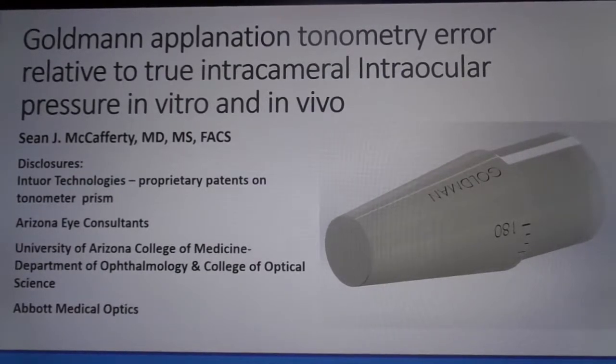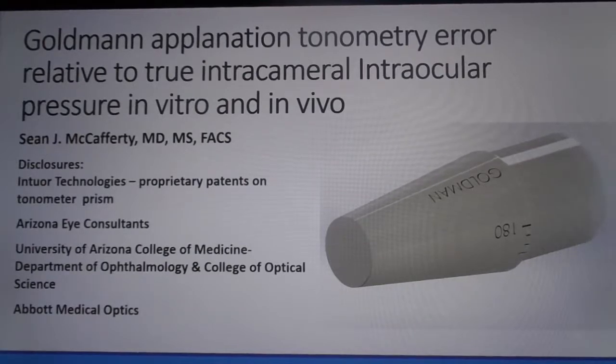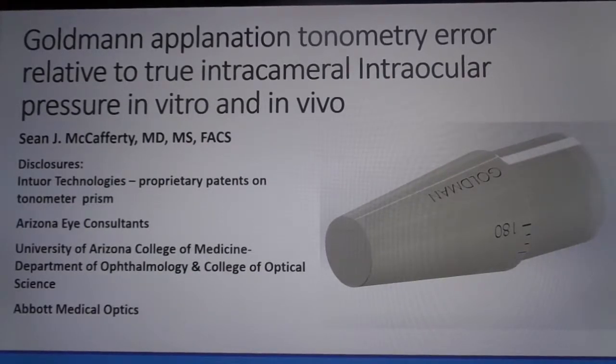My name is Sean McCafferty. I am associated with Intor Technologies, Arizona Eye Consultants, the University of Arizona, and Abbott Medical Optics. I am presenting an evaluation of Goldman intraocular pressure measurement errors compared to true intracameral transducer pressure, both in vivo in live cataract surgery patients and in vitro in fresh human cadaver eyes.